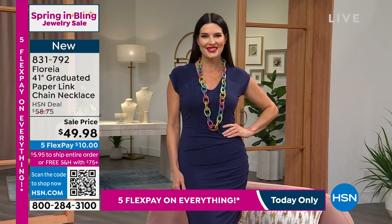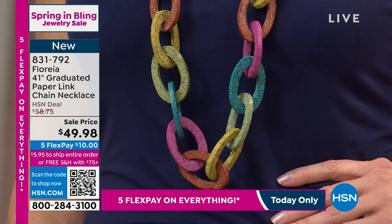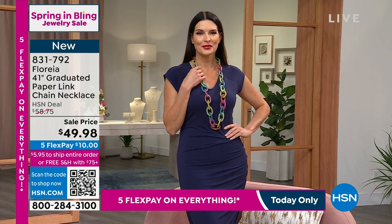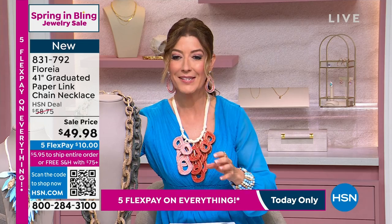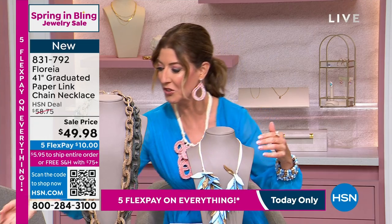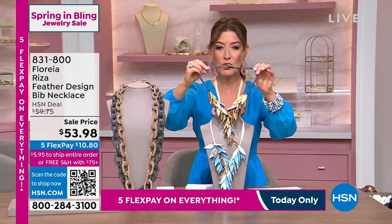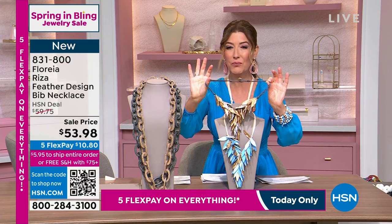Everything is limited, so you don't want to miss out on these fabulous designs. Everything in the show is so affordable — you get those big, bold looks at a fraction of the price. We're celebrating with five flex pay on everything, so space out your payments over the next five months and enjoy all the sale prices. Wait till you see this feather necklace — if you love fashion, if you love flair,